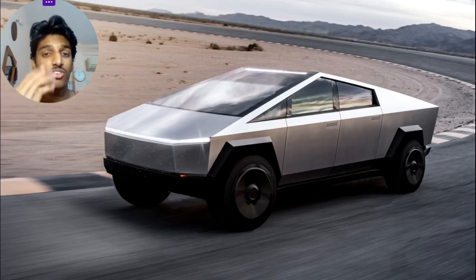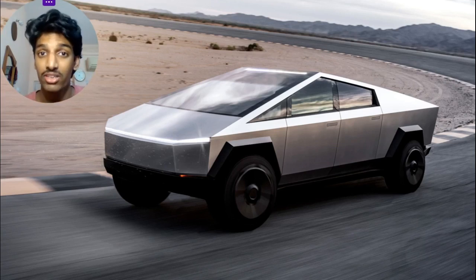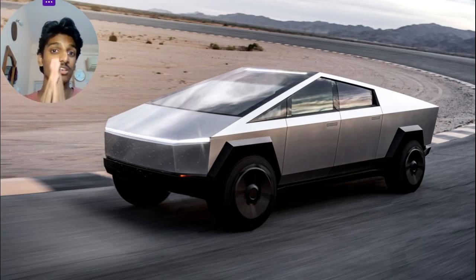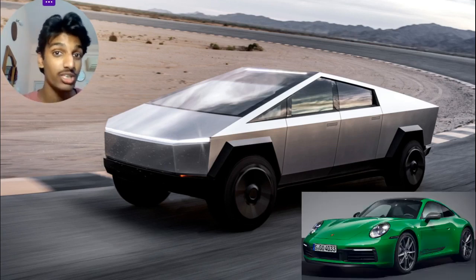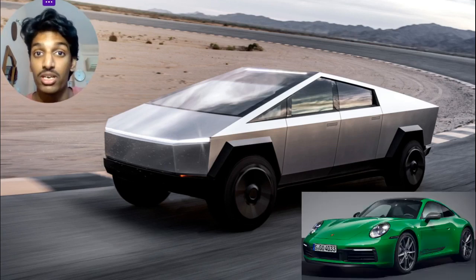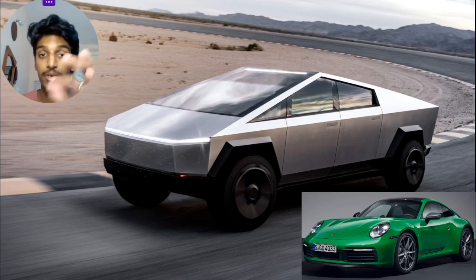Welcome back to the channel. The Tesla Cybertruck has officially been launched and entered production. Tesla released a video that went viral in the car community — the Tesla Cybertruck drag races against a Porsche 911 Carrera T while towing a Porsche 911 Carrera T. It defeats the Porsche 911 Carrera T, but although it is commendable, it is totally unfair.